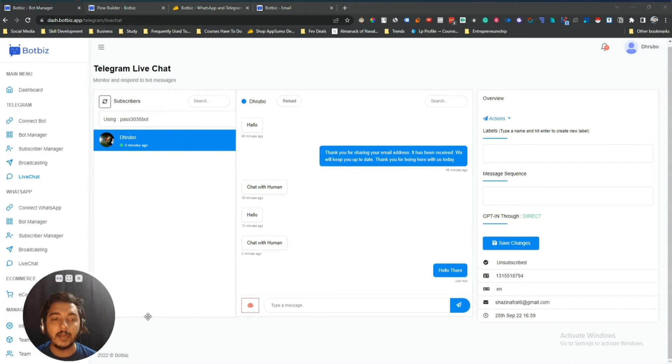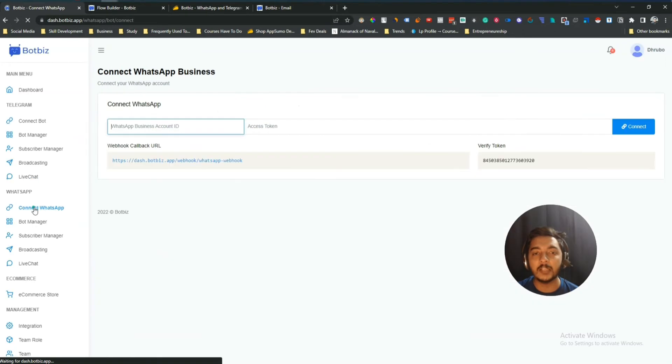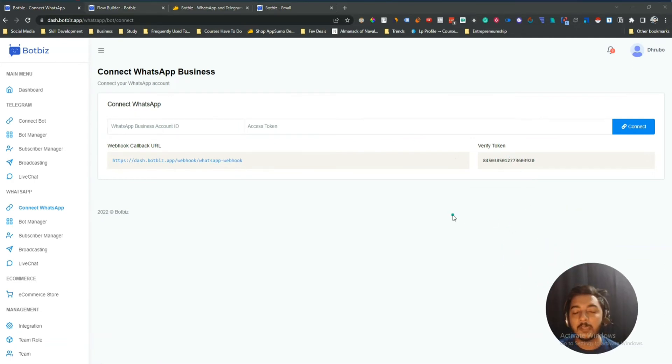Similarly, you can connect your WhatsApp. If you go to the connect WhatsApp feature it will provide you a callback URL and a verify token. You have to connect your WhatsApp using this callback URL and verify token, and get the access token similarly to what I showed in the Telegram section. The process is almost the same — if you have any confusion you can search on YouTube for step-by-step tutorials.